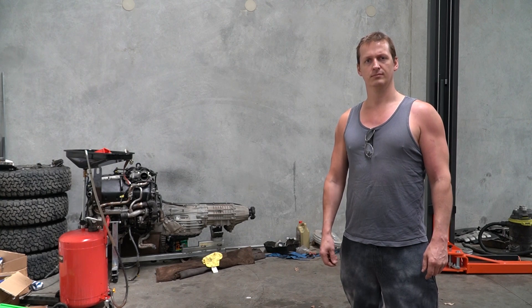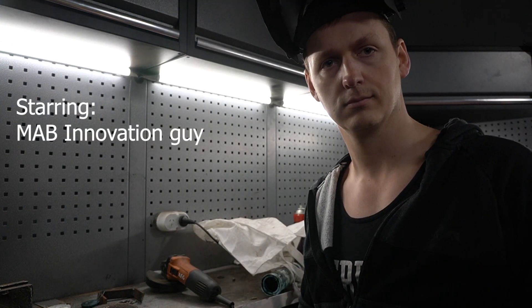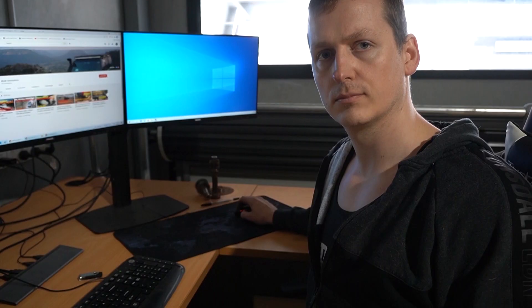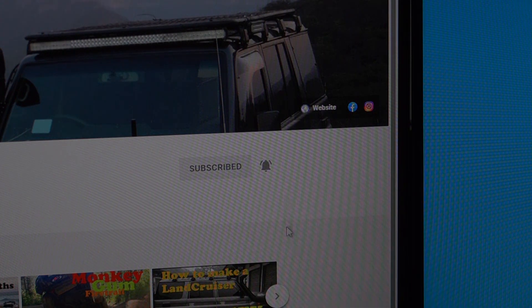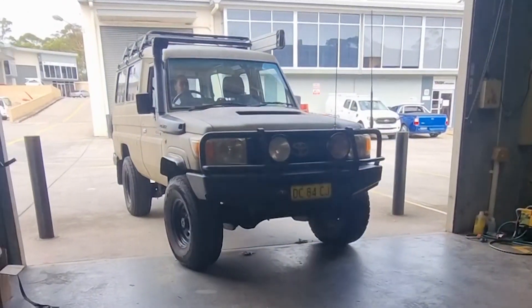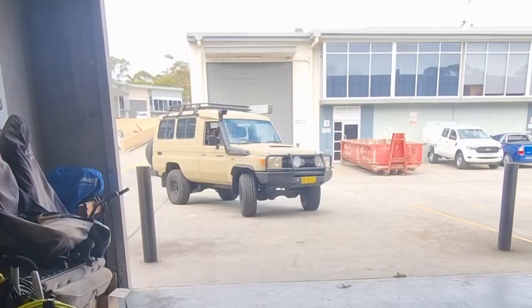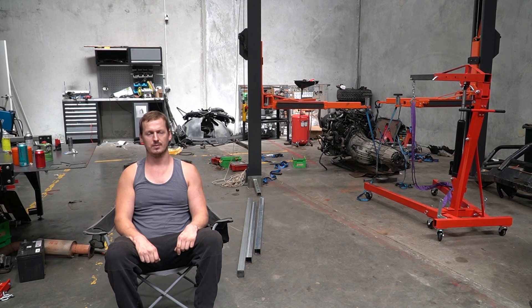Finishing the chassis. Welcome back to the only build channel on YouTube that drags out projects as long as possible. In the background I've been crying because my last delightful project has been sold, which means there's a hole in my tin man's heart and a lot more space in my workshop. You might also notice something else is missing — there's no body or chassis sitting there. This is why.